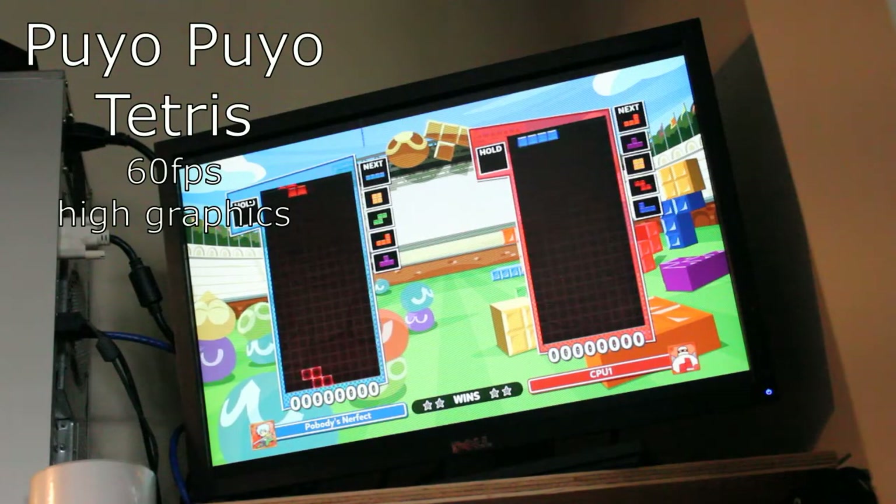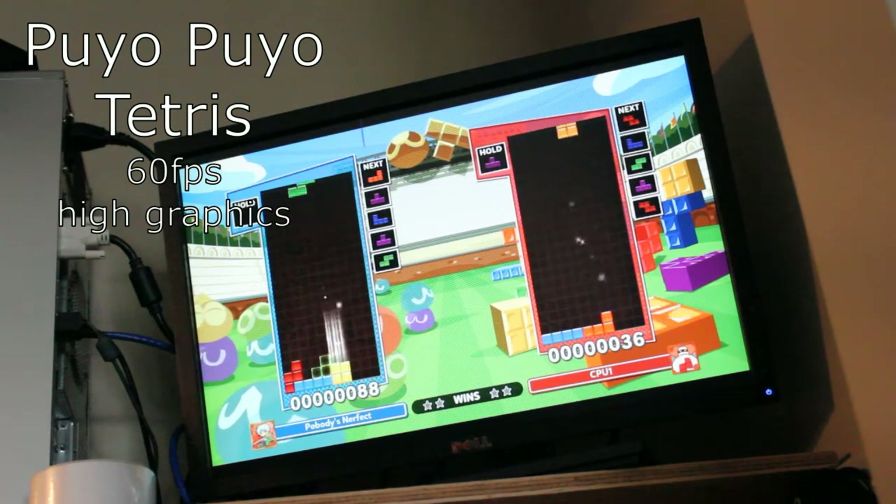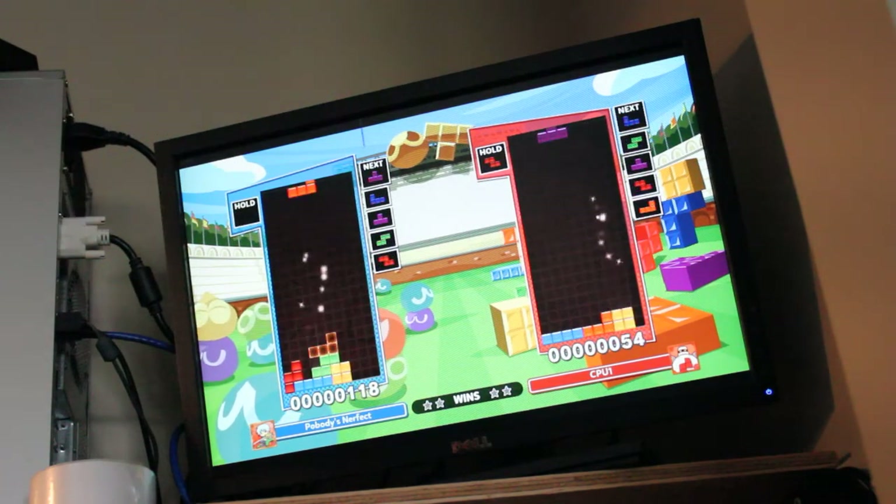And we have Puyo Puyo Tetris running at a solid 60 frames per second on untouched high graphics.